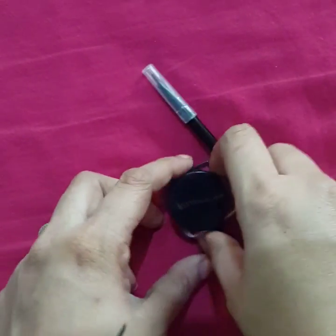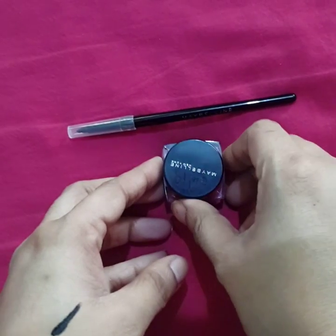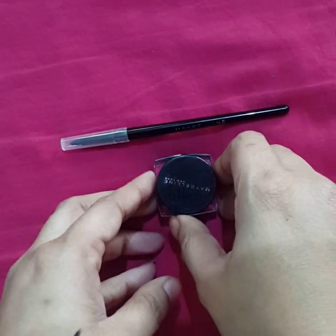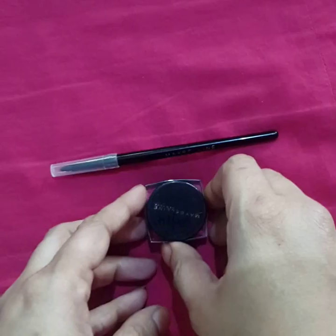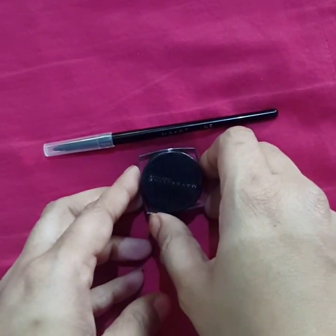That's it for my review of the Maybelline Eye Studio eyeliner. I hope you found it useful. Please give my channel a big subscribe and a big thumbs up if you liked my video — thank you!